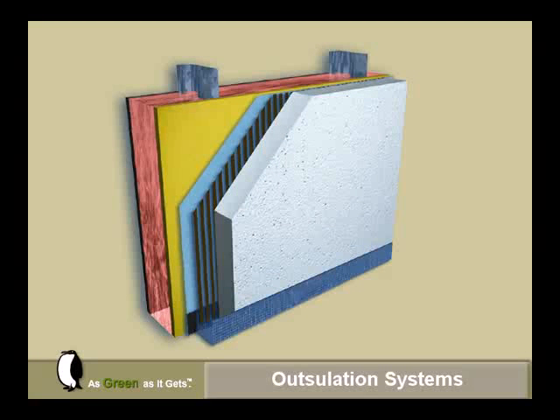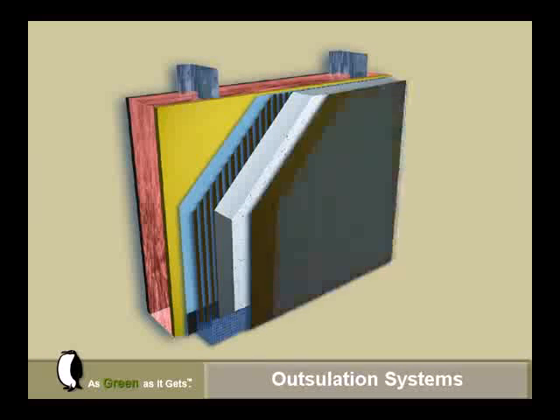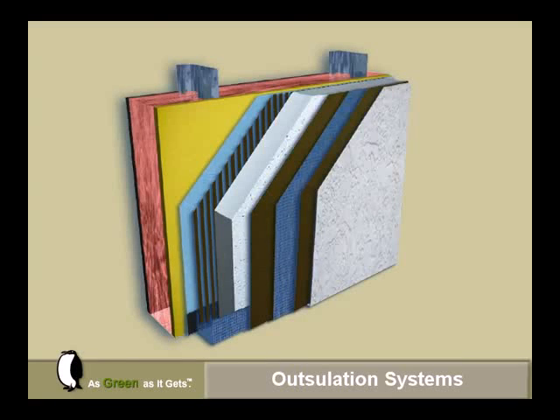Components include expanded polystyrene insulation board, fiberglass-reinforced base coat, and a textured acrylic finish.